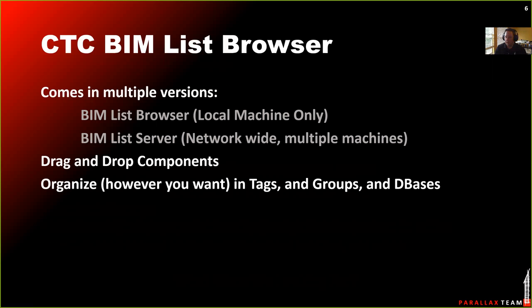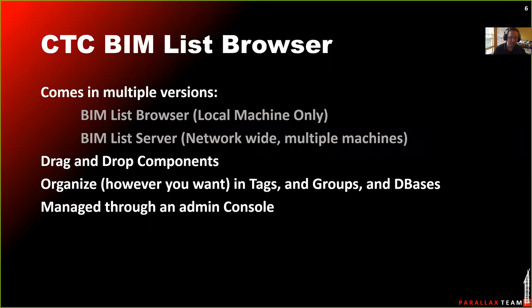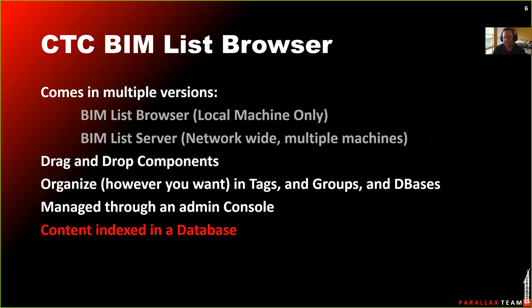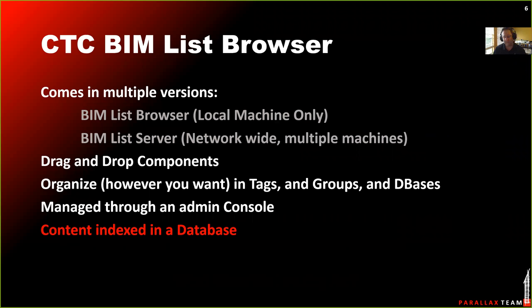Going back to pre-configured navigation, the admin console lets whoever is setting it up decide what's going to be tabs, what's going to be groups of tabs, and you can break it into different databases. The content is all indexed and information about it is stored in a database. There are a lot of firms that are happy about content management solutions moving to a database. I previously used a very simple content navigator that ran on text files listing directories without storing any information about the content. Having content in a database makes what I want to do with a browser a little tougher, but we'll get to that.